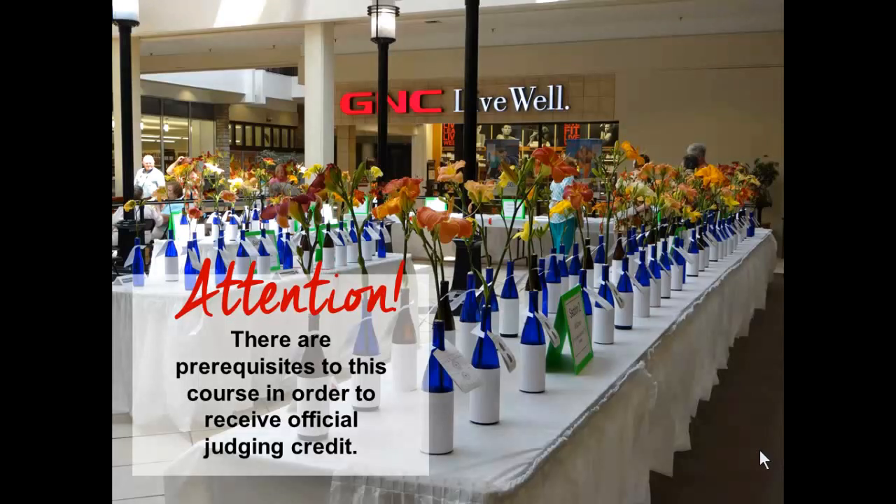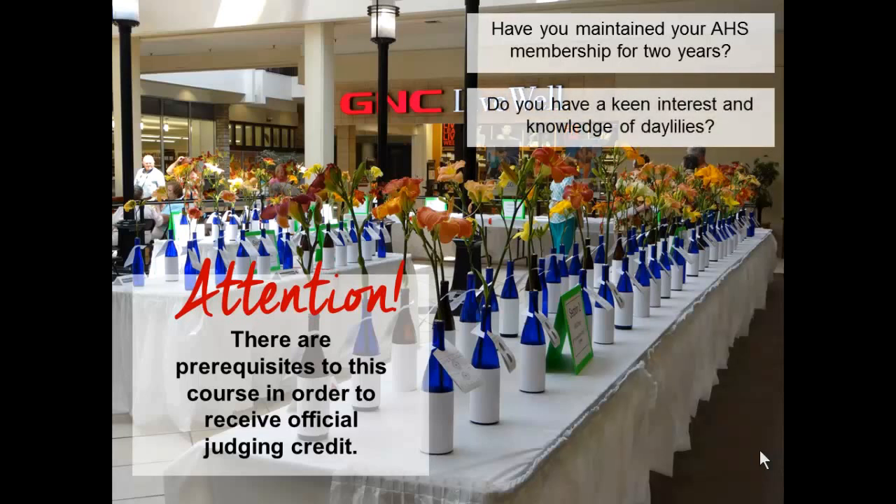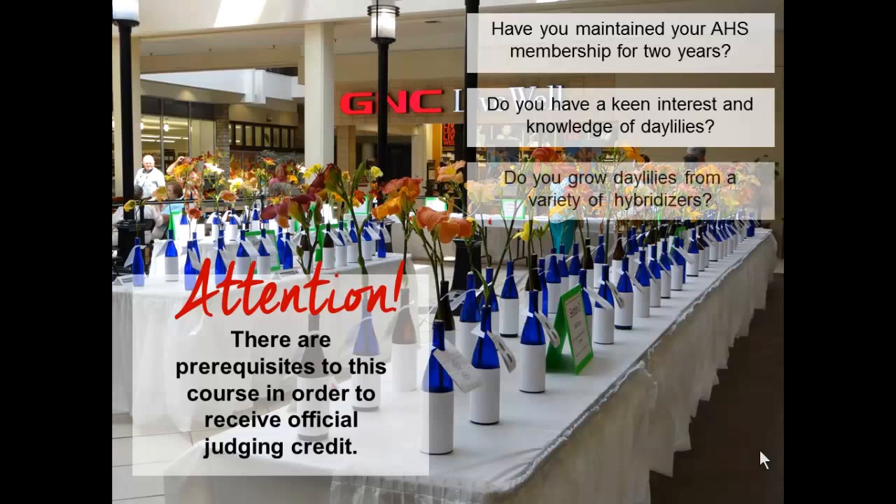There are prerequisites to this course in order to receive official credit for taking it. First, you must have maintained membership in the AHS for two years. You can visit www.daylilies.org for more information about joining this vibrant and fun society. You should also have a keen interest in daylilies and a desire to patiently study them deeper than the casual observer. You should be growing a representative sample of daylilies in your own garden or have access to a variety of daylily gardens in your area.